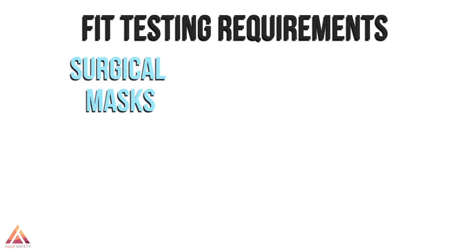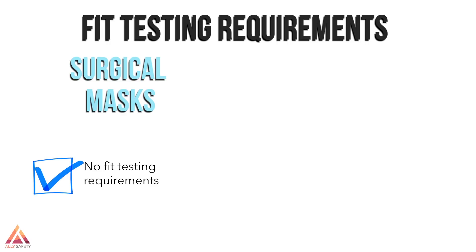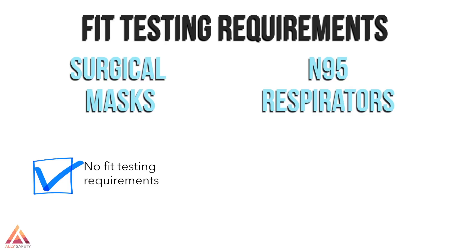If you're planning on wearing surgical masks in the workplace, there are no fit testing requirements through OSHA. But if you're going to wear an N95 in the workplace, they have to be fit tested to make sure a good seal is achieved and also to make sure wearers are healthy enough to manage the extra effort it takes to breathe through a respirator.